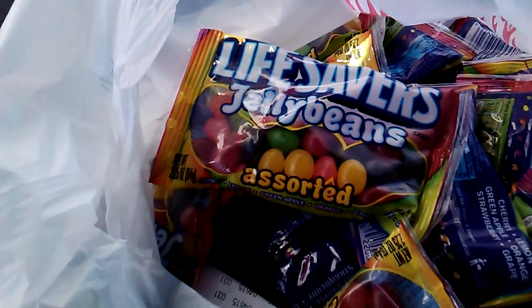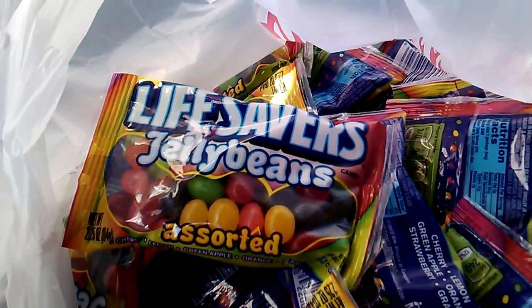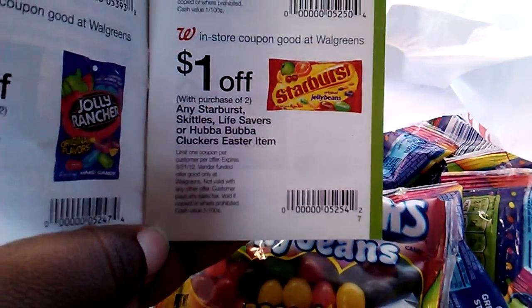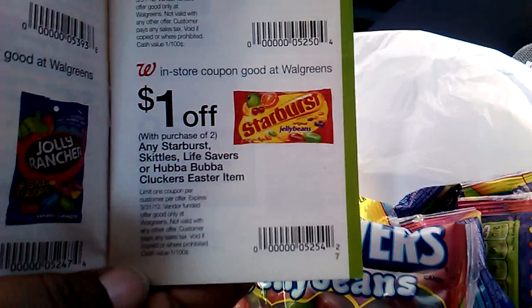I did two transactions. I did 10 in the first transaction because I wanted to see if it worked. And 10 of them came up to 13 cents using this coupon that's in the Walgreens March booklet on page 7. The booklet is located in front of your store.